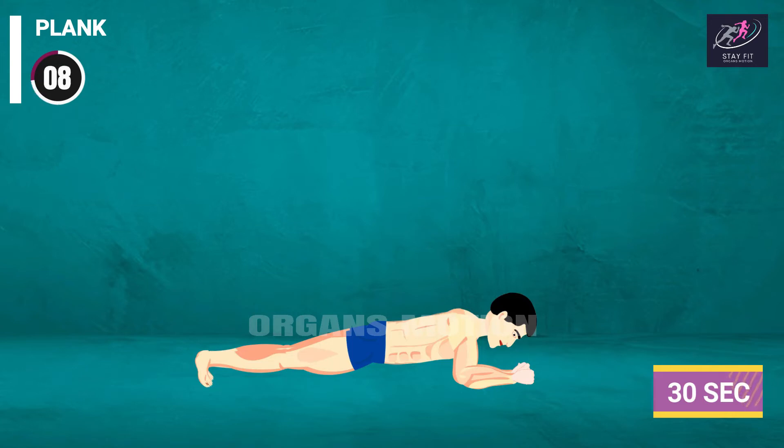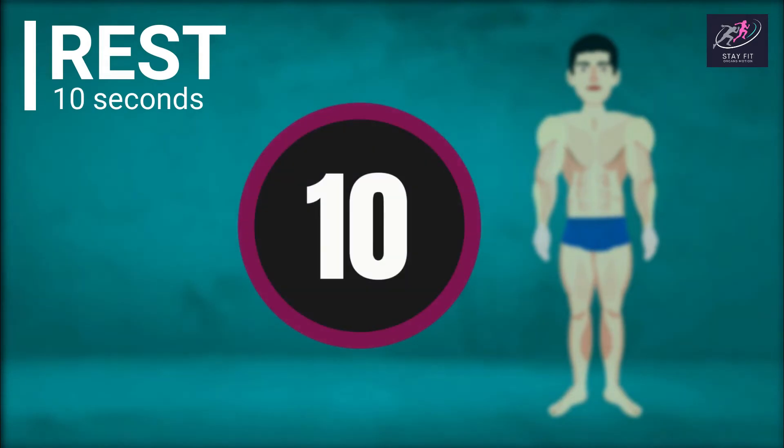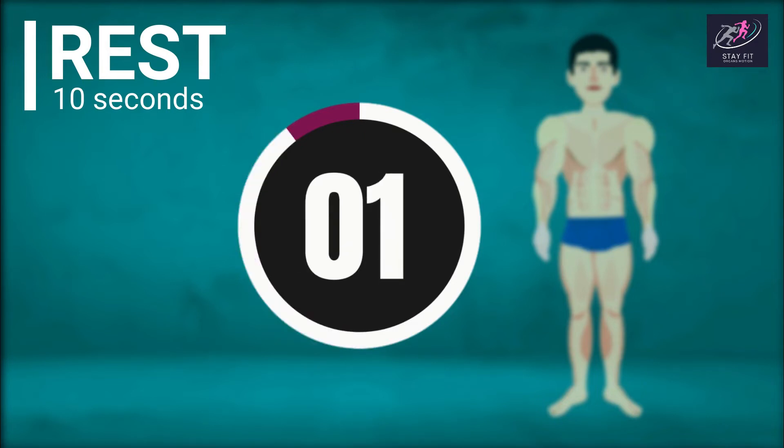Plank countdown continues: 9, 8, 7, 6, 5, 4, 3, 2, 1. Rest time. 10, 9, 8, 7, 6, 5, 4, 3, 2, 1.